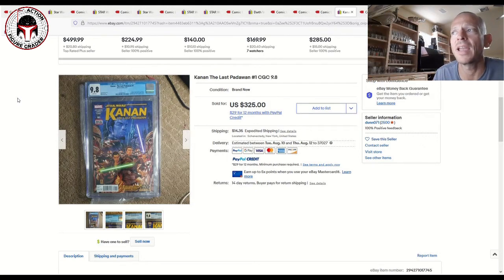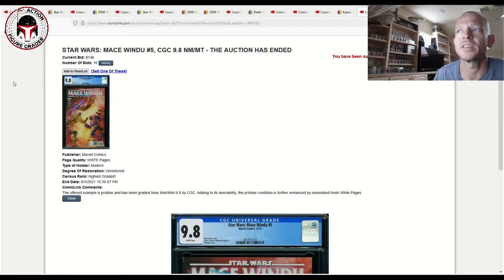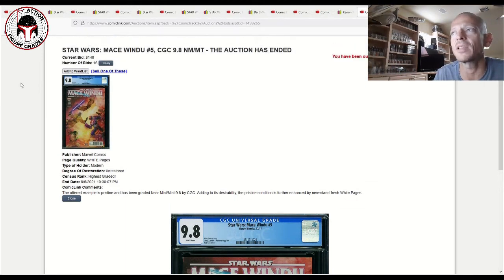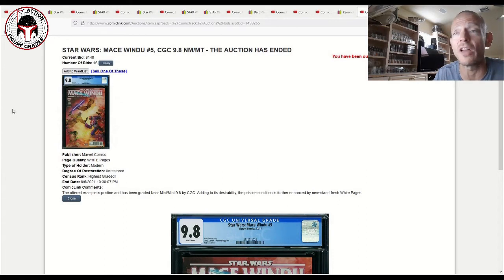Another book I'd love to own is Mace Windu Number Five — the first appearance of Ahsoka Tano within the Marvel Star Wars canon. It's far less expensive than Clone Wars Number One, which can go for $3,000–$4,000, but has a lot of potential. This sold for $148 with 16 bids on ComicLink — a great deal. On eBay they're selling closer to $206, as high as $250–$300. Getting it under $200 like this ComicLink sale is doing really well, especially if the Ahsoka show is well received.